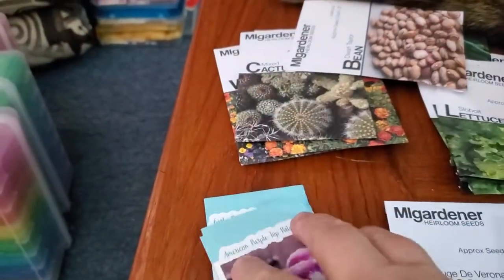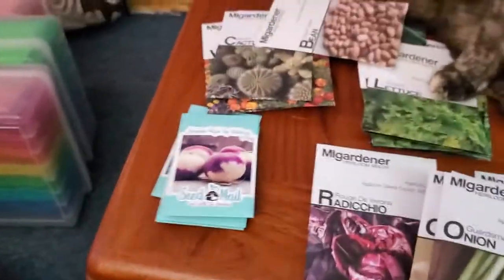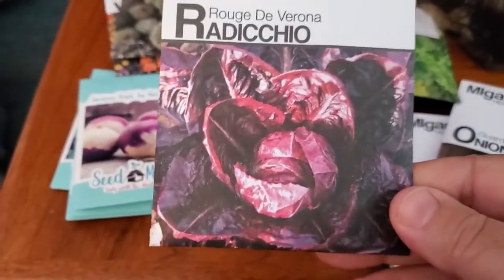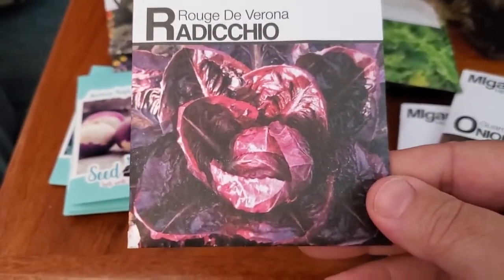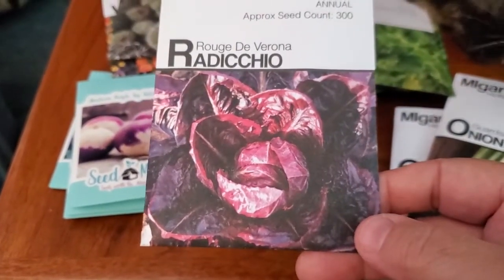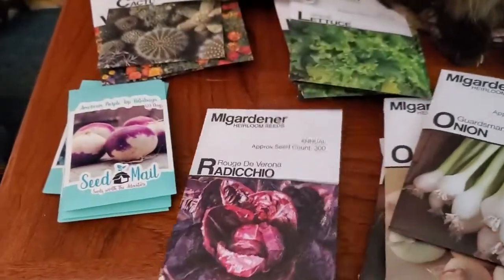So that's Seed Mail Seed Co. — I've ordered lots of seeds from her and I love them. Moving on to MI Gardener: I got some Rouge de Verona radicchio. I love radicchio, but I already have some from a previous seed order so this will be surplus — I'll probably send it to the local library.